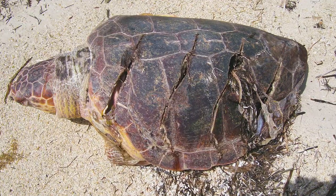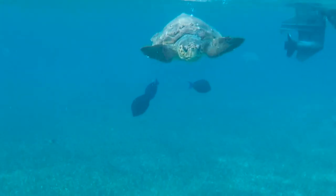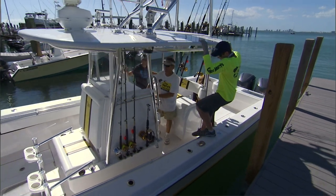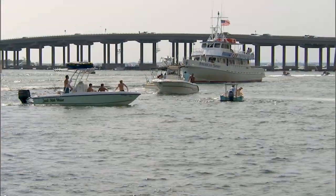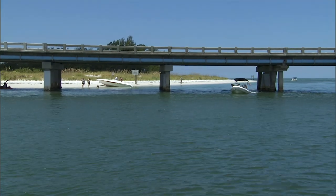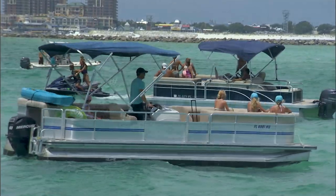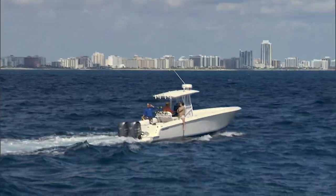There are a few ways you can help reduce this problem. One is to recognize that you're sharing the waters with sea turtles. When you're out boating, wear polarized glasses and always pay close attention to where you're going. We also see a lot of vessel strike injuries around our passes and inlets, so be hyper aware when going in and out of those areas and travel at a safe but slow speed so that turtles have time to avoid your vessel.